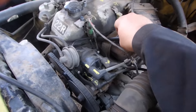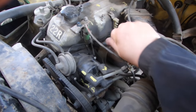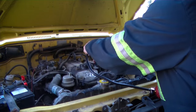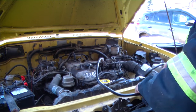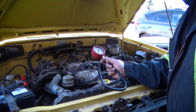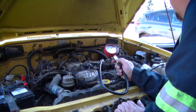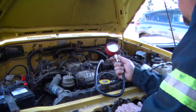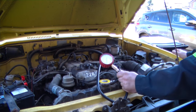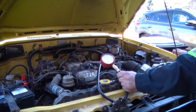Frank's already got the spark plugs out. We're just gonna feed in the hose and screw it in by hand. We've got the gauge connector — whenever you're ready. Hold the throttle open, get the coil plug off, and then crank her over. Push down the gas pedal so it's floored, then crank it over.